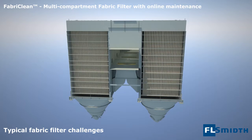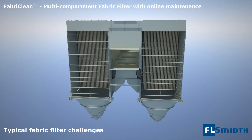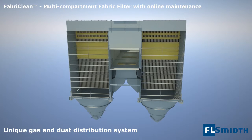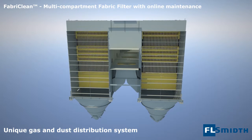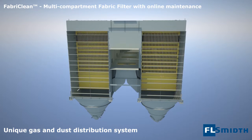To overcome these challenges, FL Smith developed an advanced gas and dust distribution system. An innovative research process resulted in a design for ideal gas distribution and pre-separation of dust.